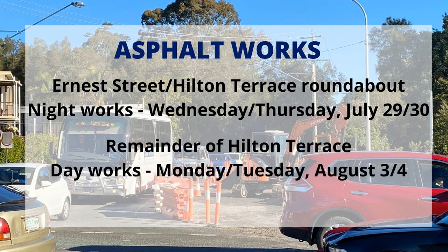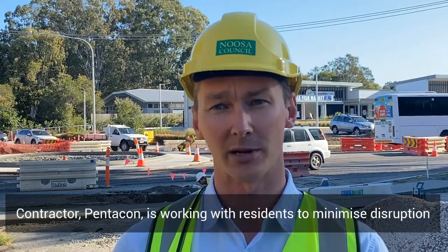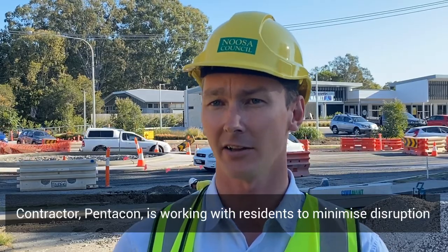The day works will be finishing the rest of Hilton Terrace on Monday and Tuesday. The contractors have worked really closely with residents — we've had reports about them helping people carry their shopping or luggage from their car, since residents couldn't park out in front of their house, down to their properties.